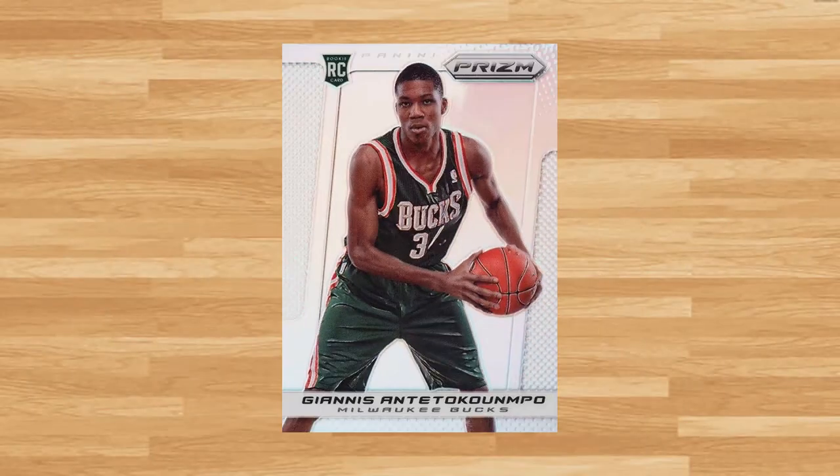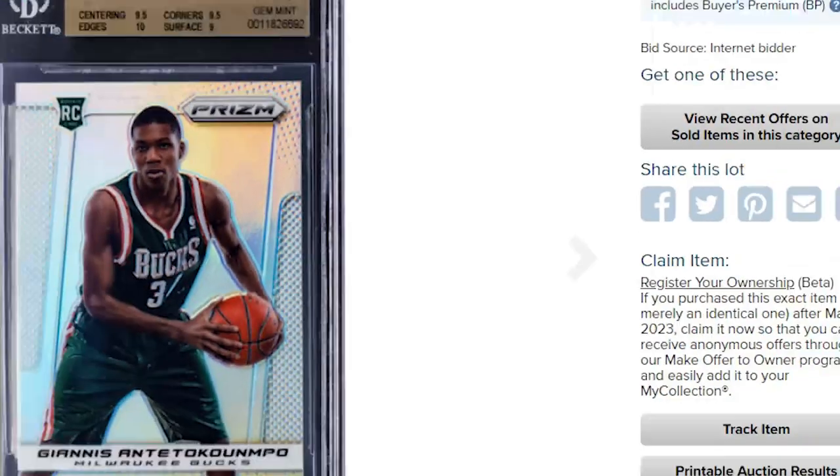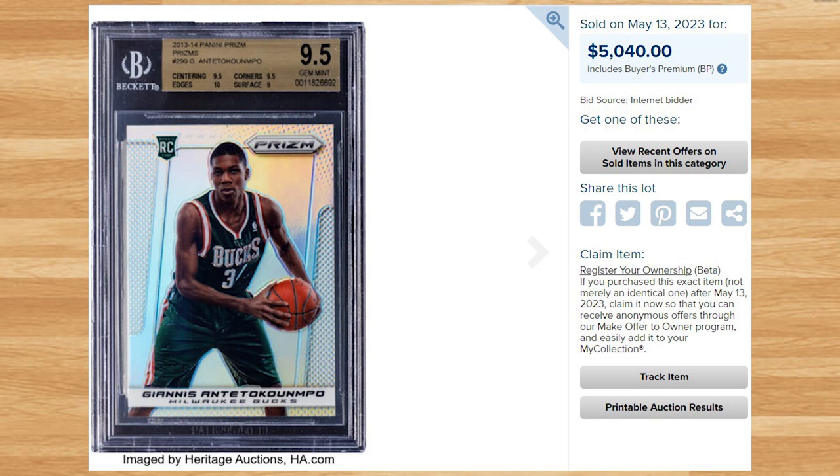Up next at number 19 is this 2013 Panini Prizm Giannis Prizm Rookie, card number 290. This was a BGS 9.5 and it also sold for $5,040. This price is down, as the only three other BGS 9.5 comps I found from 2023 were all for over $7,000. The all-time record sale of this rookie Prizm is still held by a Beckett Gold Label 10 that sold for $50,400 back in October of 2021.